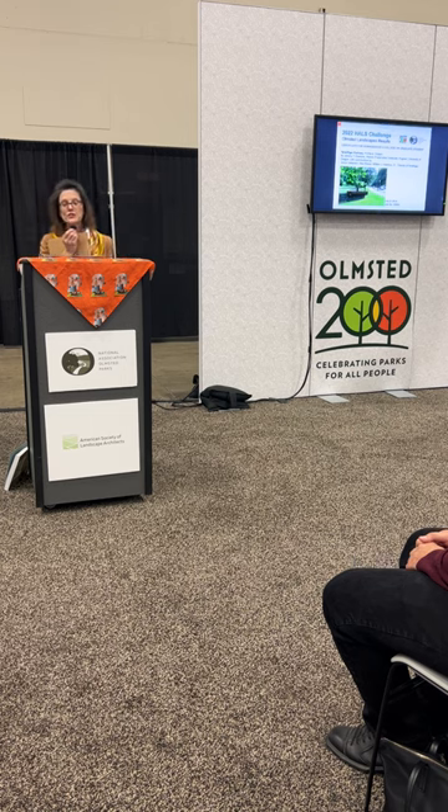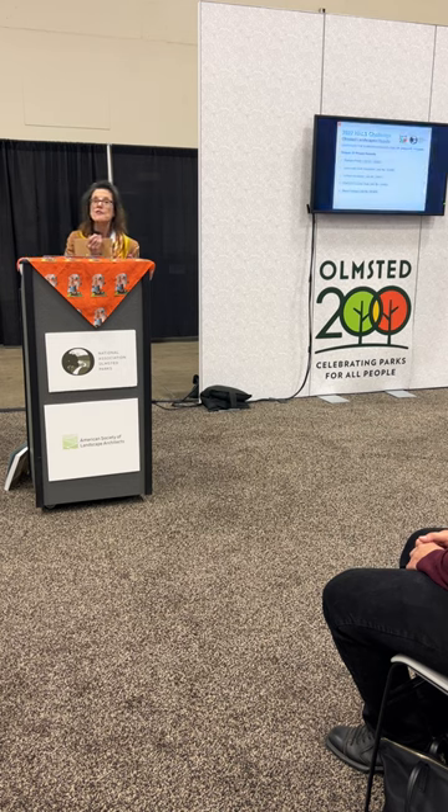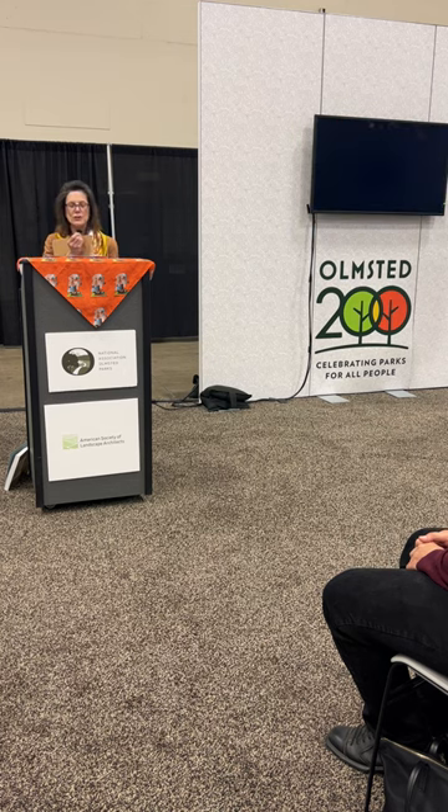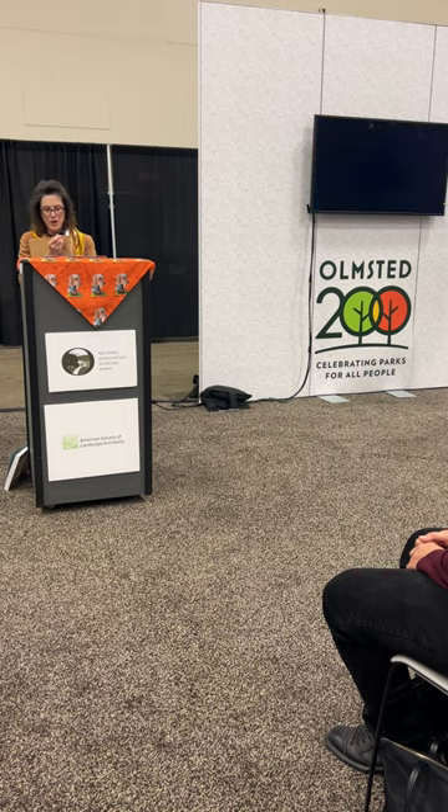For our student submission, we are delighted to honor Jeremy T. Ebersole, a historic preservation graduate program student at the University of Oregon. His submission is Terwilliger Parkway. In Oregon there are 57 project records including Portland Parks, Lewis and Clark Exposition, Linfield University, and Reed College, just to name a few.